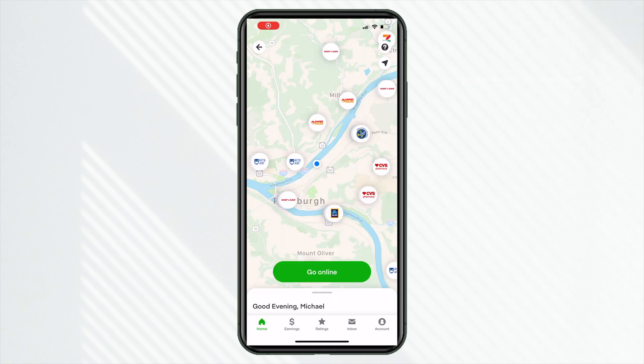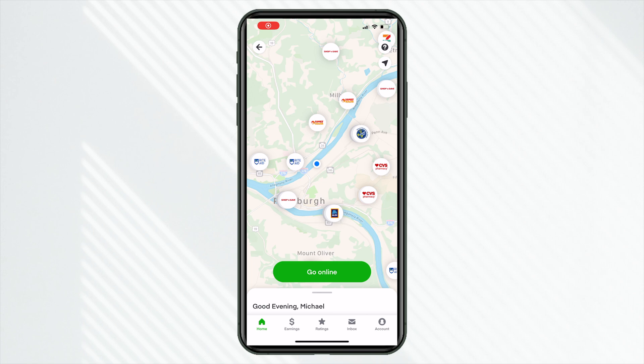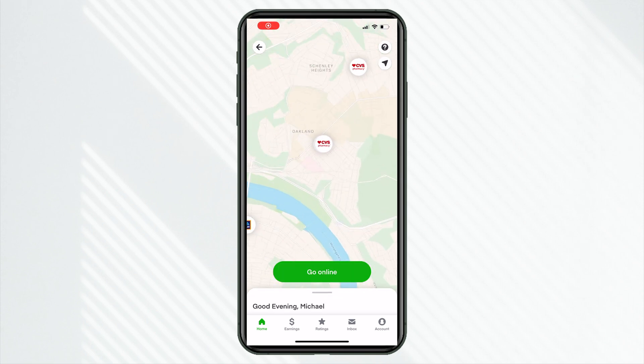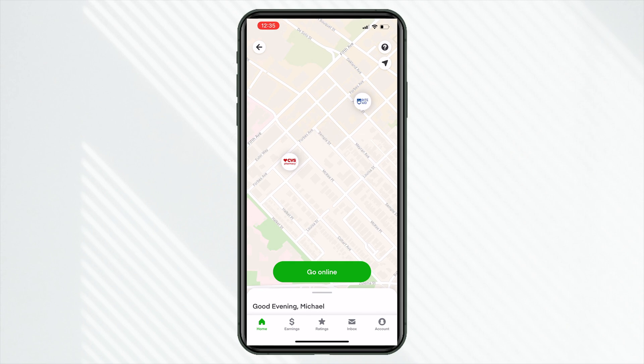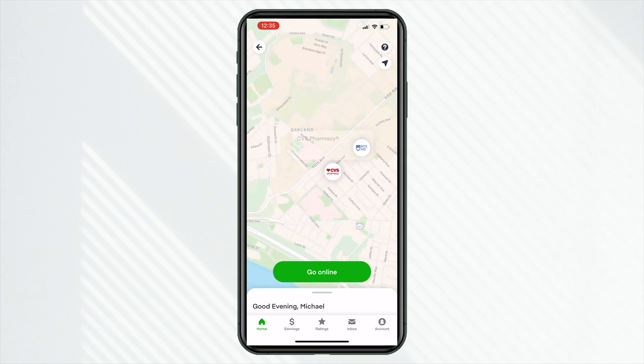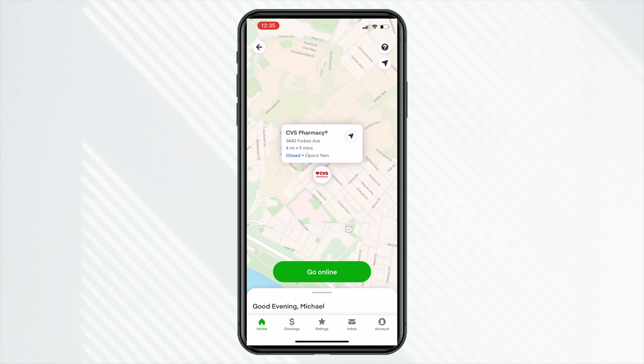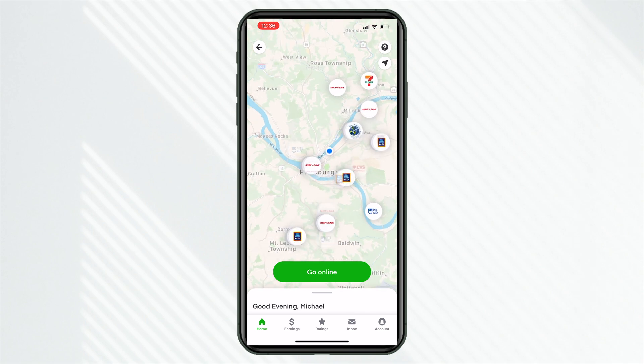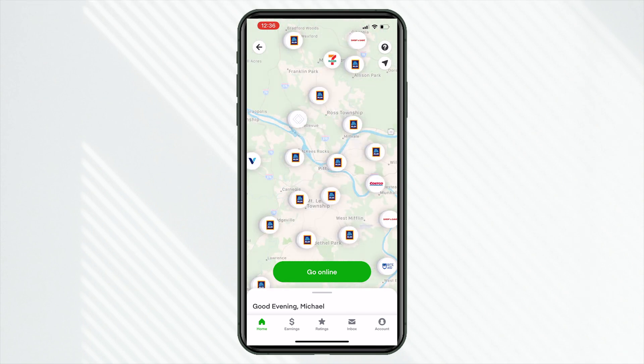Continuing through that, this is also a new screen. We see that go online button, our marketplace, and then we can see partner stores on the Instacart platform. So now we're online — currently it says no batches available, come back later. But we can actually see the individual stores on the Instacart platform. I'm wondering if vicinity has anything to do with how you're seeing batches and ultimately how Instacart assigns those batches.